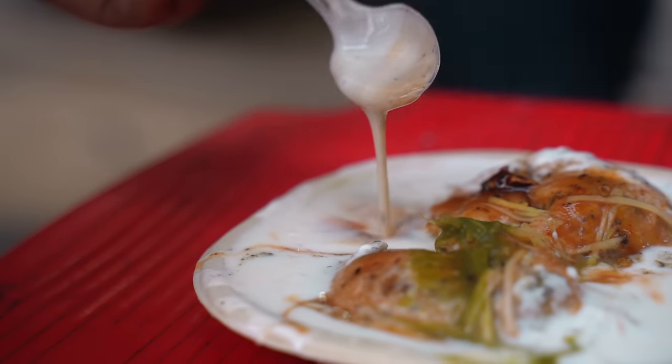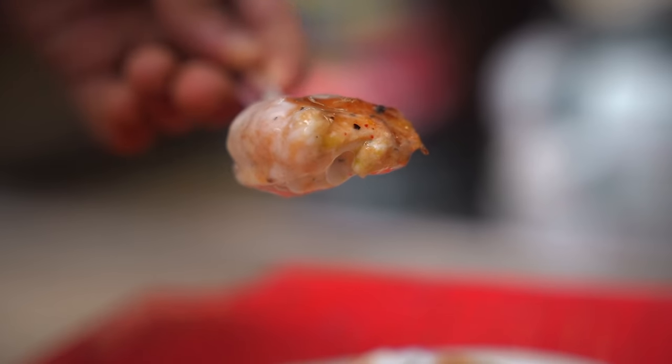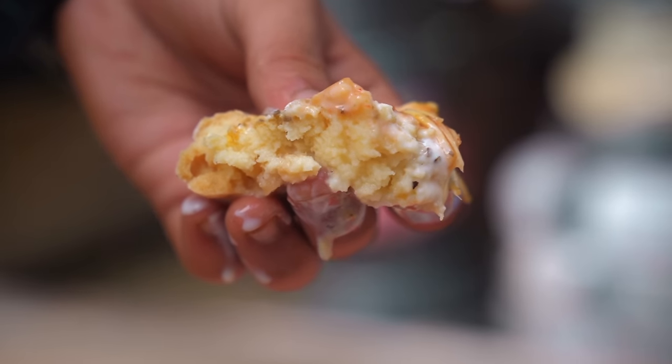Soft balla immersed in a creamy yogurt — tangy tamarind and an assortment of spices offer some delicious contrast in textures. It has a perfect balance of softness and crunchiness, with a hint of spice from the fresh ginger at the end.